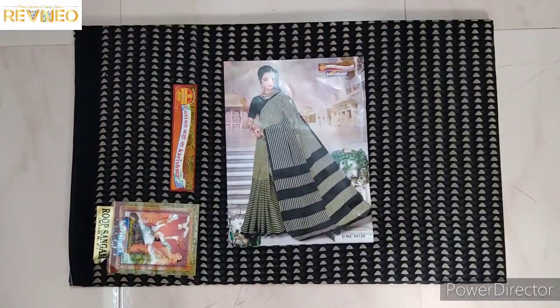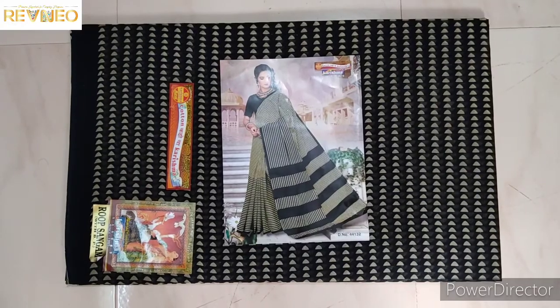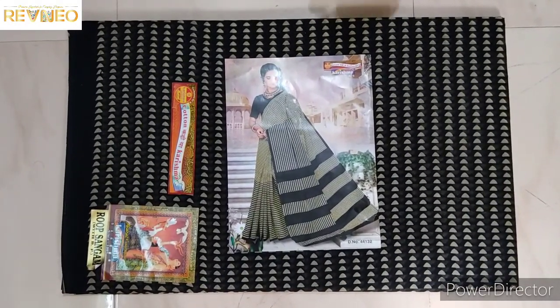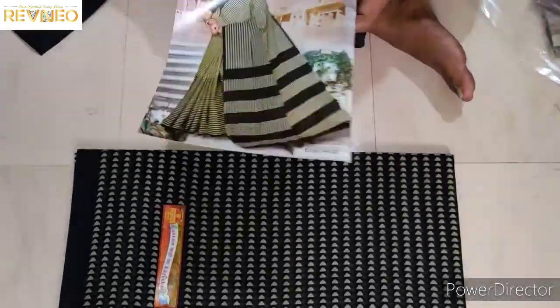Hi guys, welcome back to Rania Channel. We will talk about the new Karisma Cotton Series — new designs, Cadillac designs. We will go to limited stock, we will go to order. First of all,